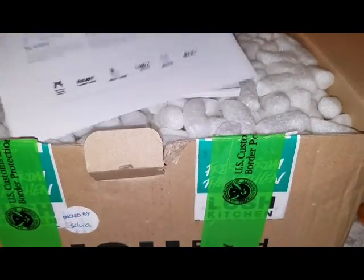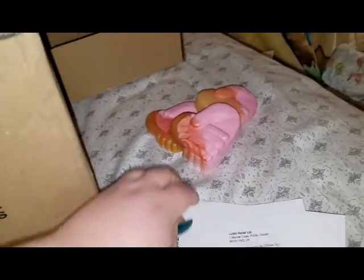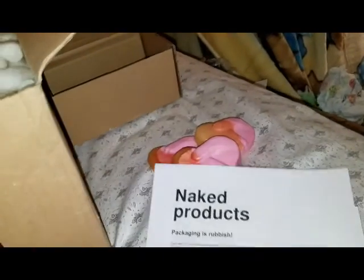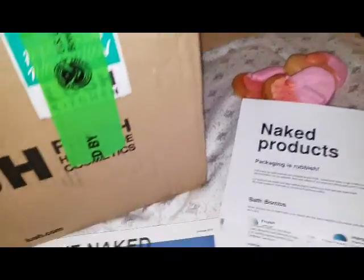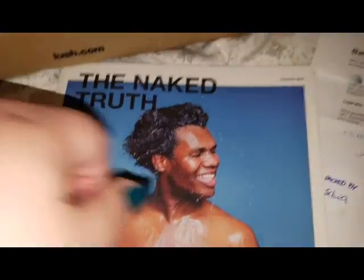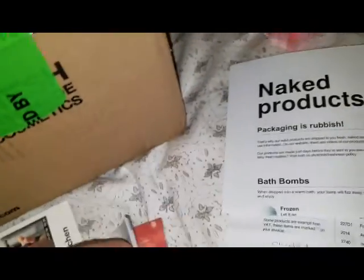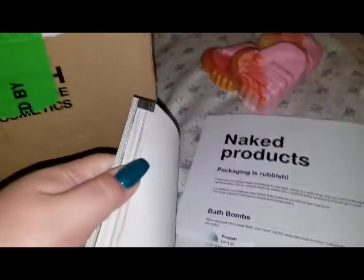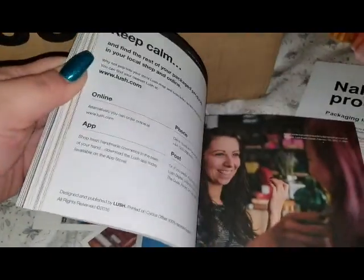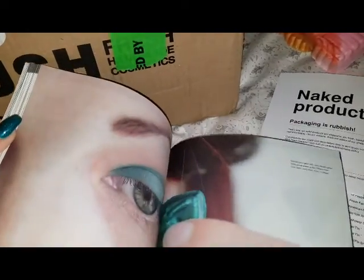Here is the Lush order sheet — that shows us what we ordered. Let's go through this. And here is the naked guy who's way too happy to be wet. If you don't know what this is, this is basically the Lush catalog. In here it has all their products — stuff that I've never seen before, and some cool pictures.